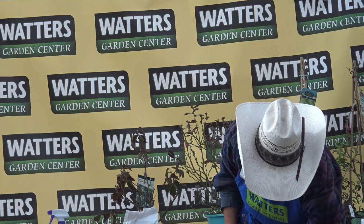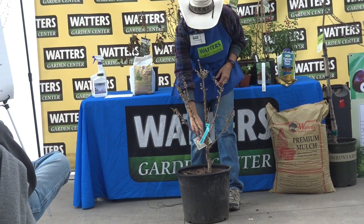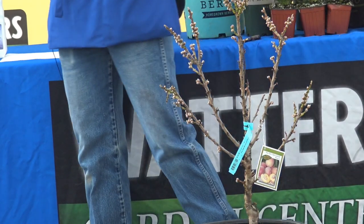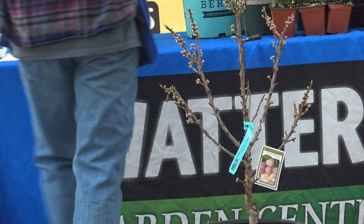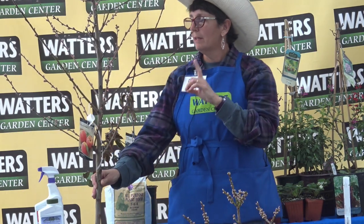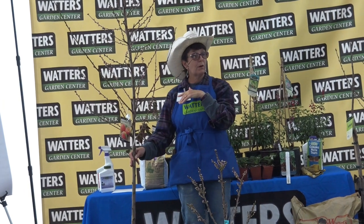This is the true dwarf Pixie Peach tree — four to six feet tall and wide — and the fruit will be regular size. We also have Red Haven, Reliance, and Alberta peach trees, all with around 700–800 chill hours. Unfortunately, peach trees bloom first, but they make great ornamental trees too — beautiful pink buds in spring, yellow-orange color in the fall, so you get seasonal interest year-round.